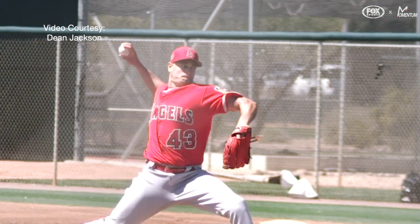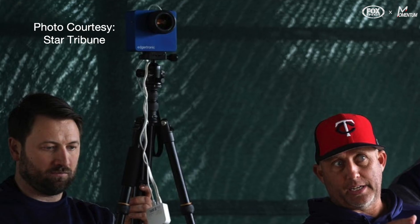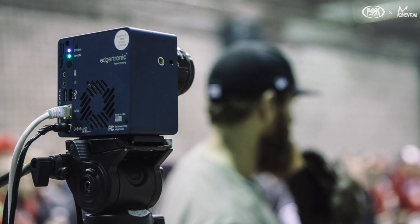The Edgertronic was intended to make high-speed video more affordable and accessible. Seven years ago, we certainly never would have thought that MLB teams would be buying our camera to up their pitching game.